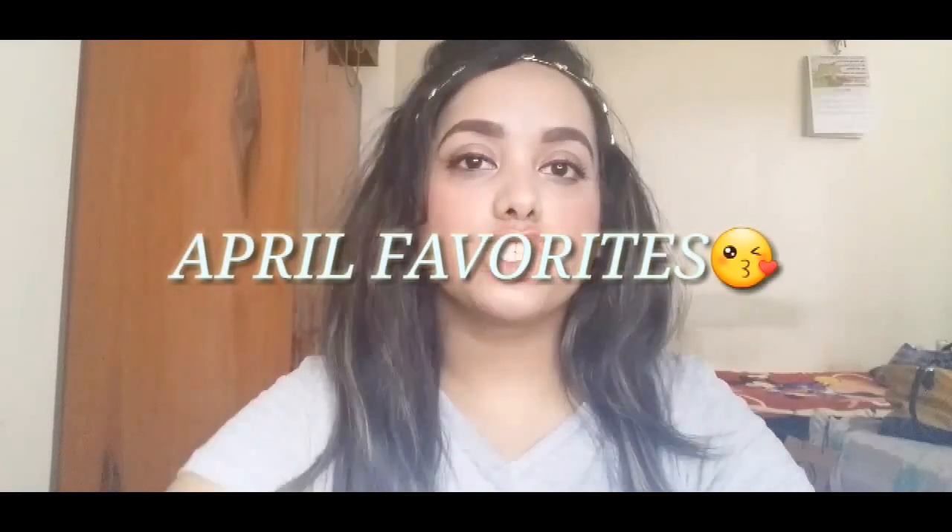Hey guys, welcome back! In this video I'm going to talk about my monthly favorites. I know I'm a little late — it's already half of May — but better late than never, right? If you guys would like to see what I've been loving in the month of April, please keep watching.